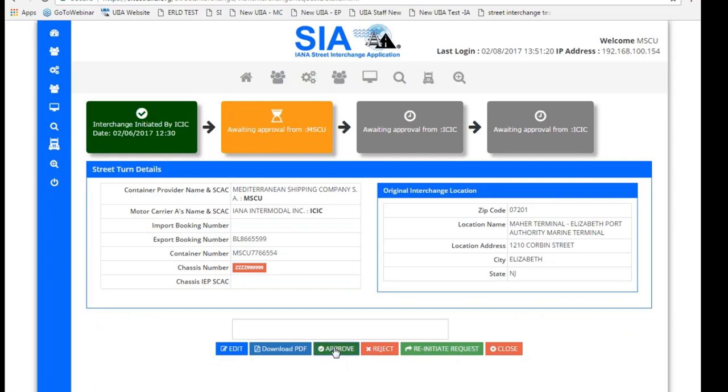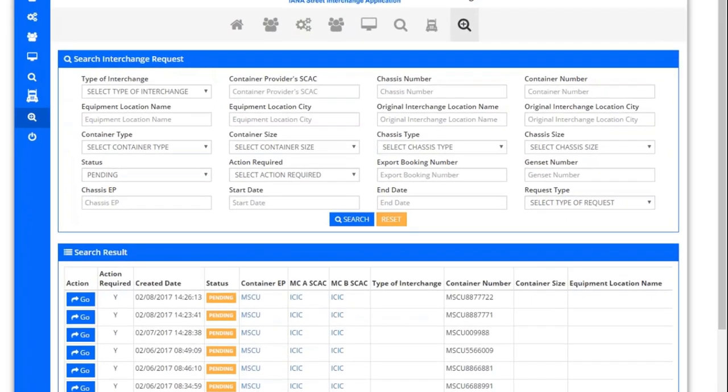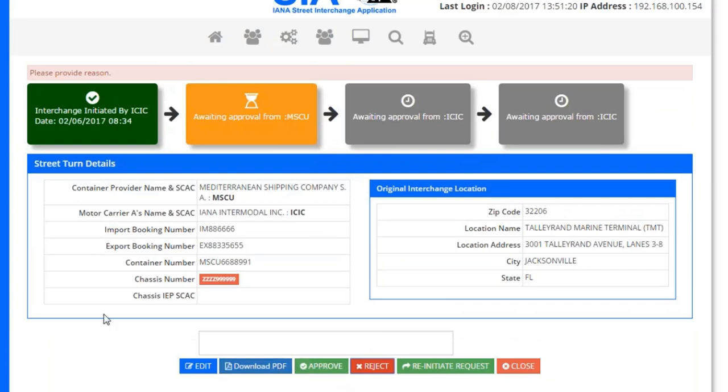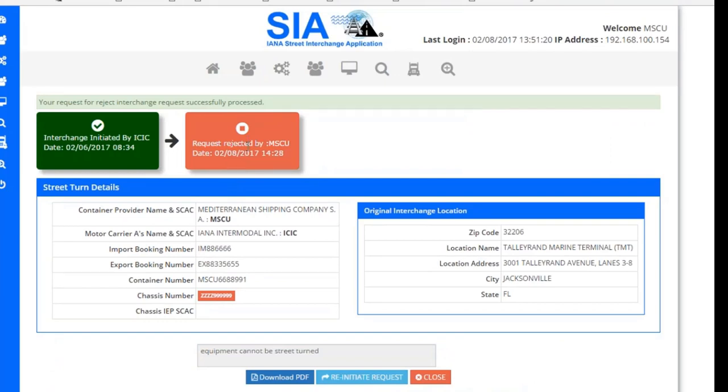For this example, let's approve the transaction. Clicking OK, the system changes everything green, meaning the transaction is completed and captured as the point when the import moved to an export. For a rejection example — going into another transaction, clicking Reject requires providing a reason. For example: this equipment wasn't eligible for street interchange. After clicking Reject and confirming, the system shows that MedShipping rejected the transaction with the reason that the equipment cannot be street turned.